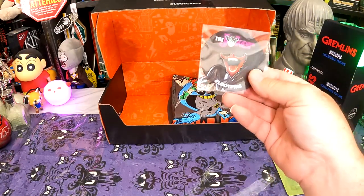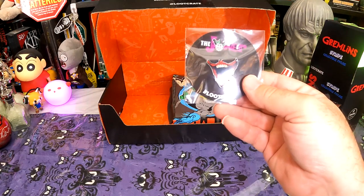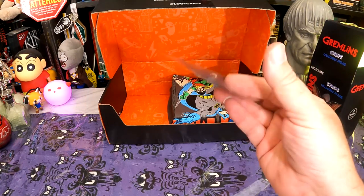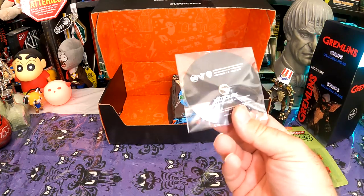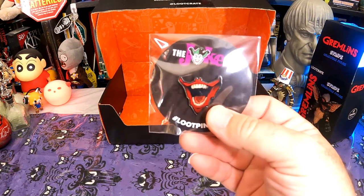All right, look at the pin. It's the Joker laughing, I guess. It is an official licensed DC The Joker pin.